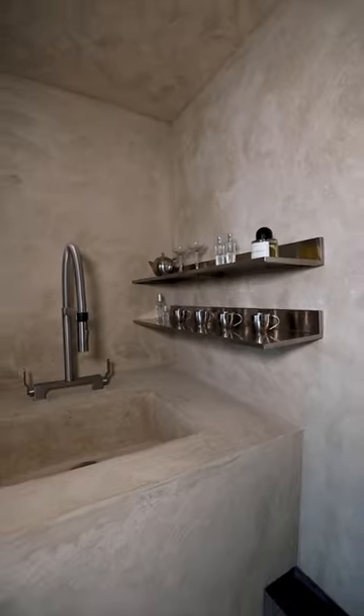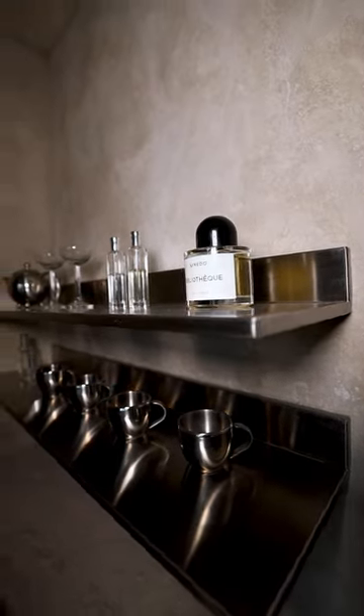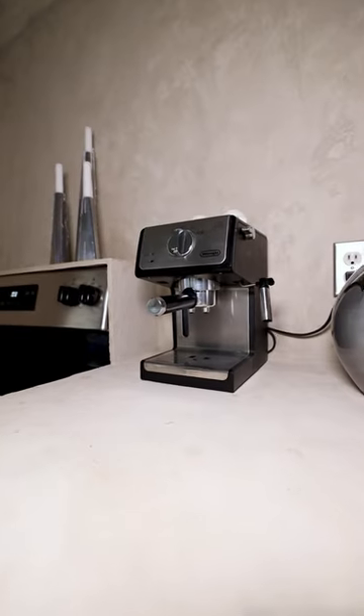The kitchen is also one of my favorite parts. We tore down the whole thing and my partner and I did concrete and stainless everywhere.